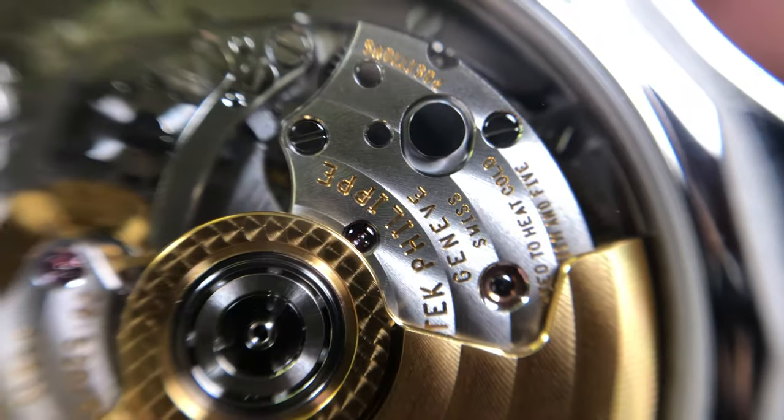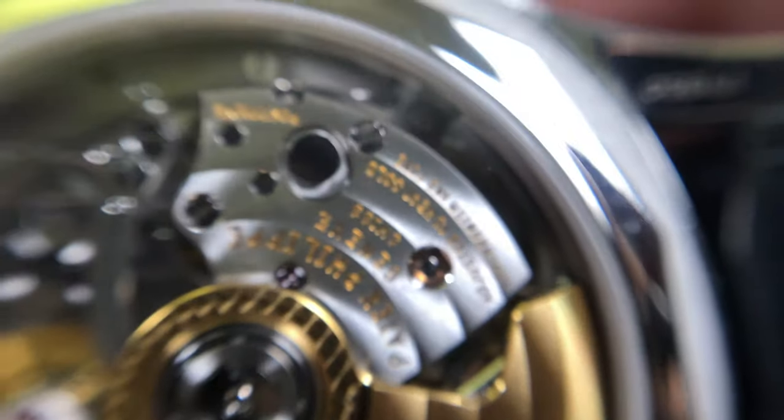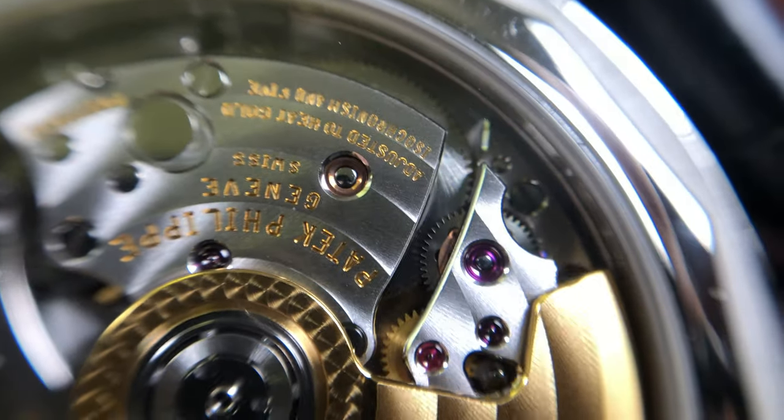The watch features an encrusted diamond on the case at six o'clock. The diamond is what lets you identify this piece as a platinum model, so you can differentiate it from the white gold models.